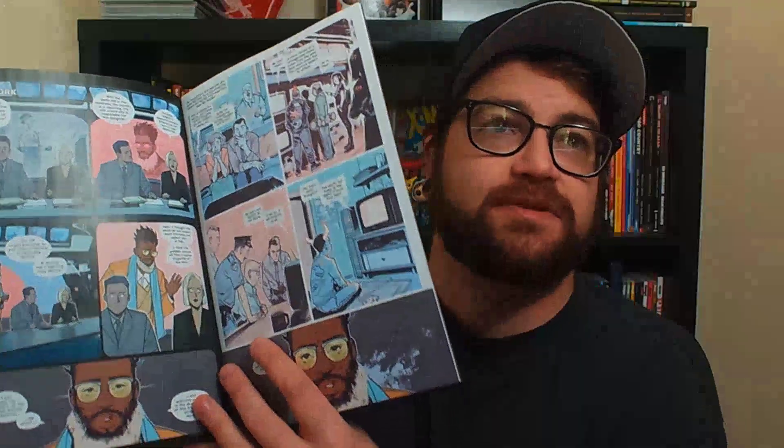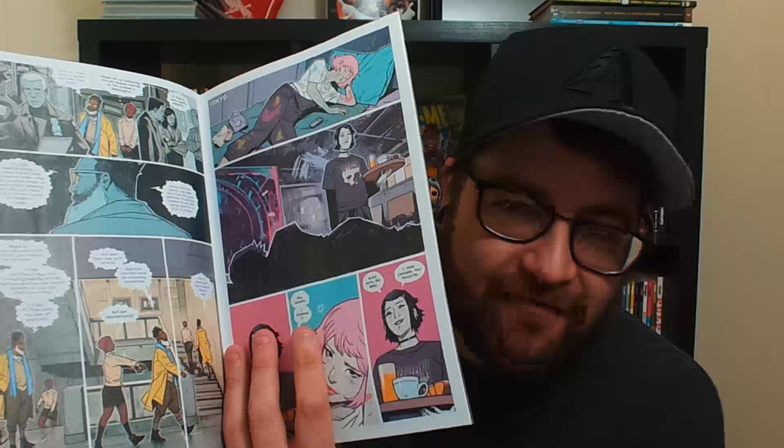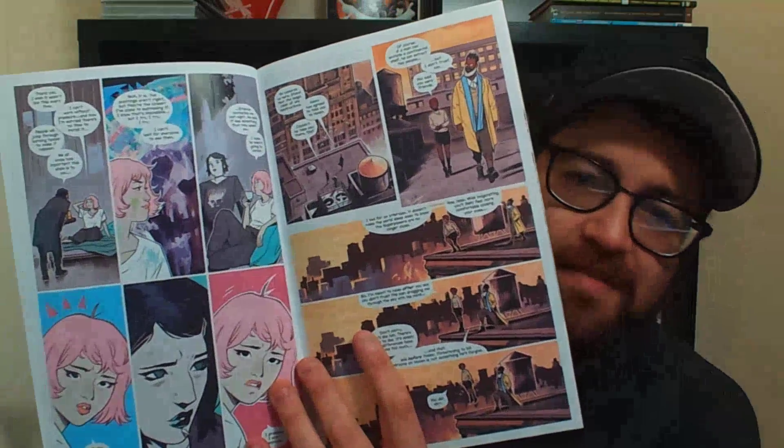Moving on to Kieron Gillen and Casper Wijngaard's The Power Fantasy issue number two — a $3.99 comic from Image Comics. The art in here is excellent. But if you watched last time I talked about this book: exposition, exposition, talky talky — a lot of words. As you can see off the rip, there's a ton of words on the very first couple pages. I don't know if I'm gonna continue this book. There's a lot of floating head conversations — kind of the antithesis of what I like in my comics. I don't mind talking heads but there's gotta be some action.